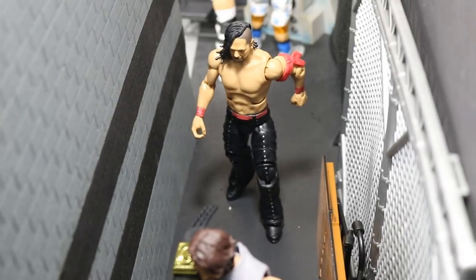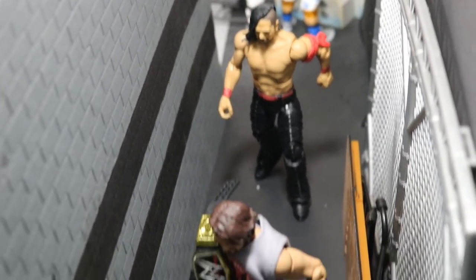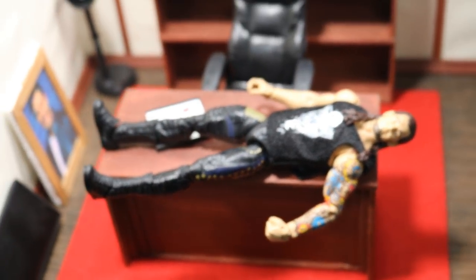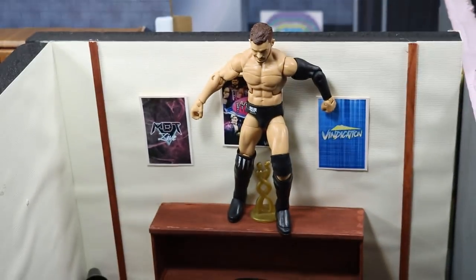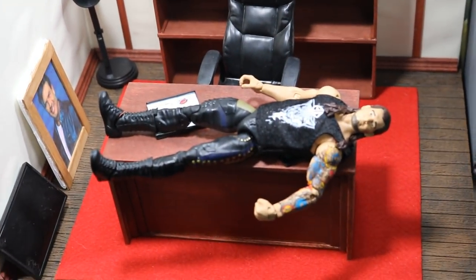As we come around the hallway, you will see the WWE Champion AJ Styles making his way to the GM's office, and behind him you have Shinsuke Nakamura not too far behind — because he's coming after that WWE Championship. That's a little art, a little reference for the main roster. If we come through the General Manager's office, you will see Baron Corbin on the GM's desk about to get a Coup de Grâce from Finn Balor up here.